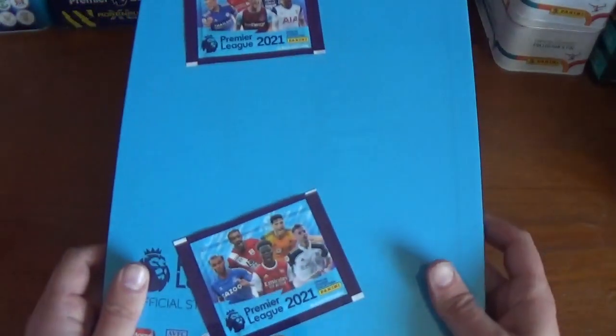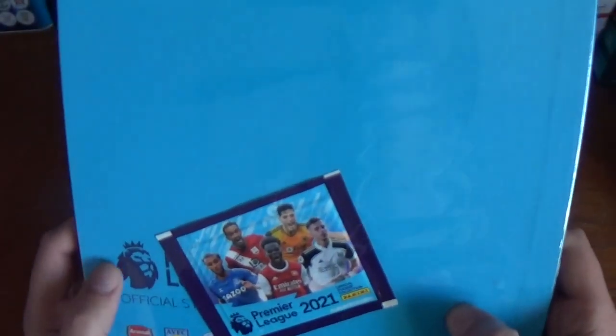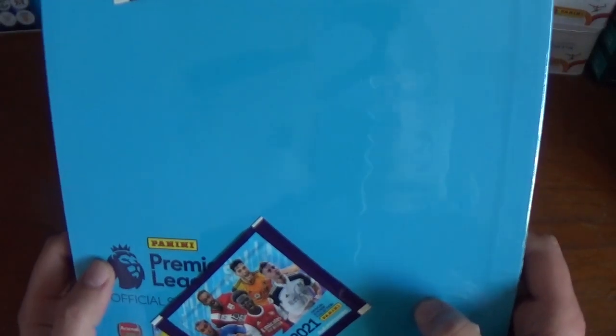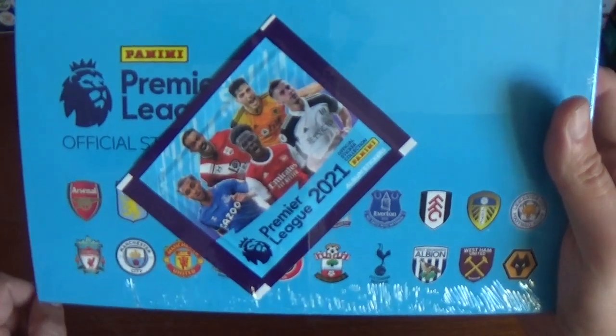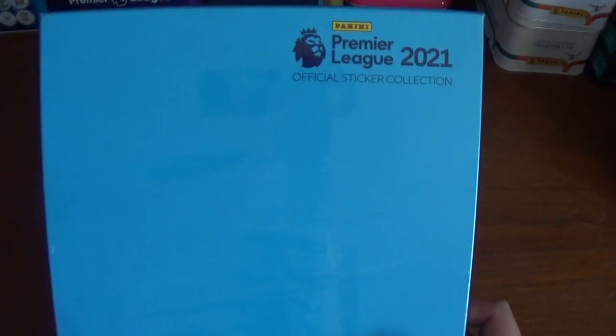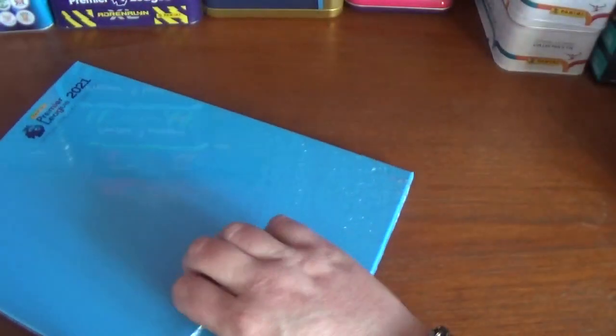A fantastic product — a massive album. You can see the Premier League logo and the lion. You get two packets of stickers on the front, and all 20 badges from the Premier League clubs. If you turn it round, you've also got the Premier League trophy visible on the back of the slipcase. At the top: Panini Premier League 2021 official sticker collection, with the barcode at the bottom. It retails for £25 — I purchased mine from Stortford Toys.